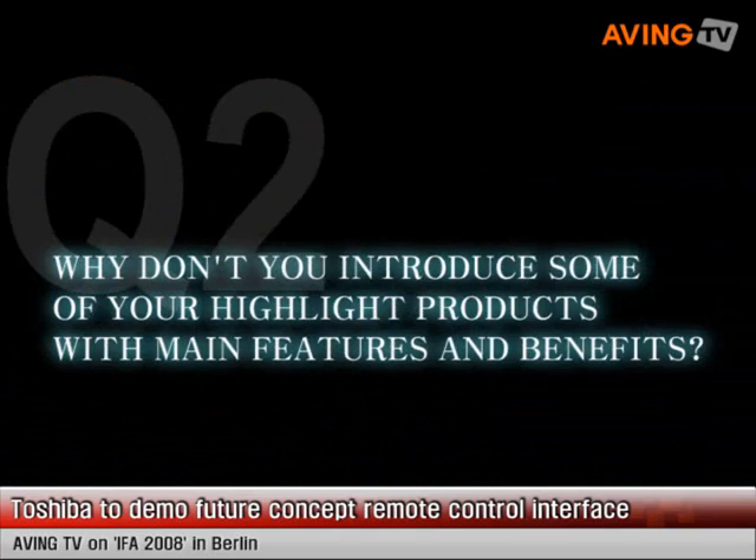I'm Bjorn Stenger from the Cambridge Research Lab of Toshiba and we have an interface here for a gesture input for a television. The idea is that sometimes the remote control is on the couch somewhere else and you just want to change channel or volume up or down and things like that. So you can just use your hand, like a natural form of communication to interact.